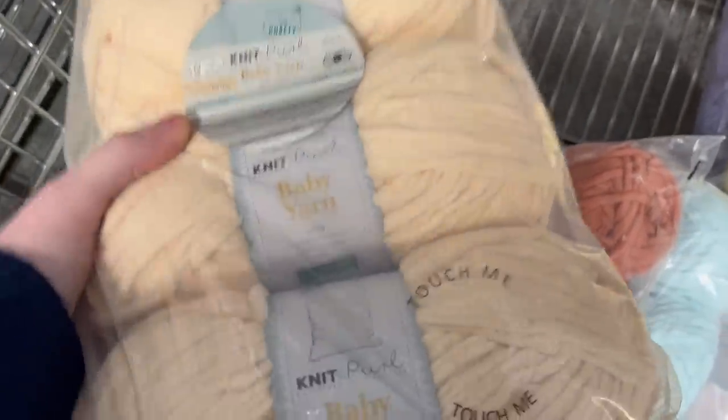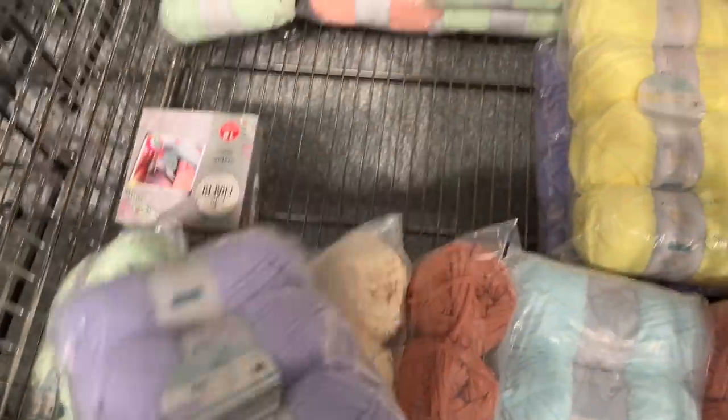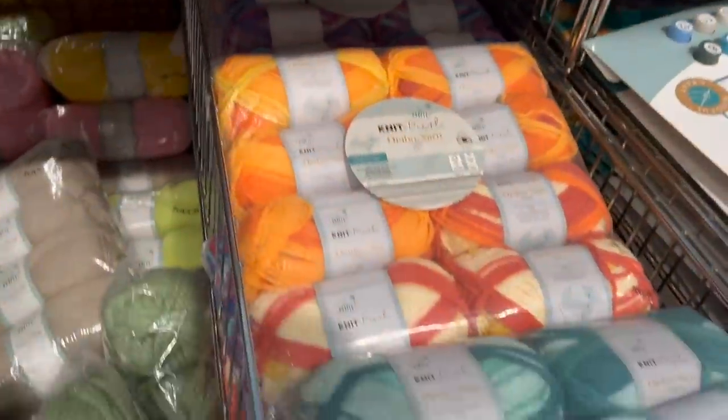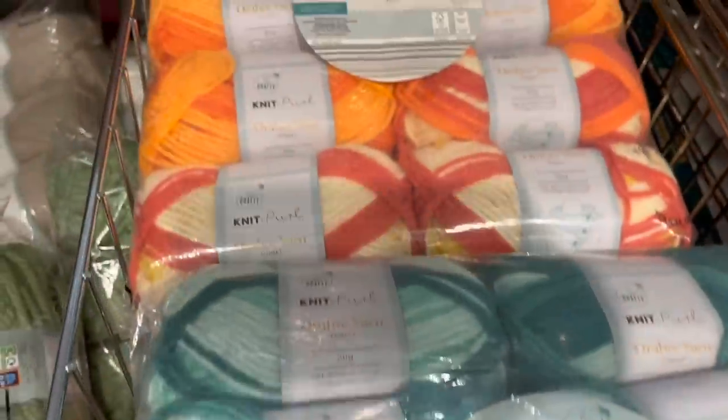I managed to get my hands on a few items. I did not go as crazy as I did last time. If you'd like to look at my previous Aldi haul, make sure you finish this video first and then go and check it out — I'll link it in a card above and also in the description.